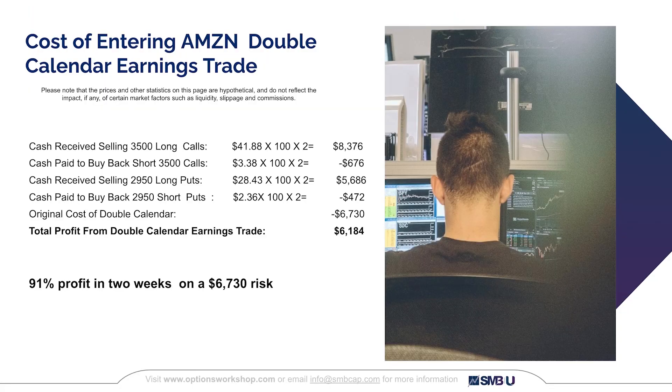To close the trade, you buy back the options you sold and sell the options you bought. The long 3500 calls held most of their value, generating $8,376 when sold, while buying back the short 3500 calls cost only $676. The long 2950 puts also remained fully priced, generating $5,686, while buying back the short puts cost only $472. Subtracting the original cost of the double calendar trade, we end up with a profit of $6,184 — a 91% return in two weeks.